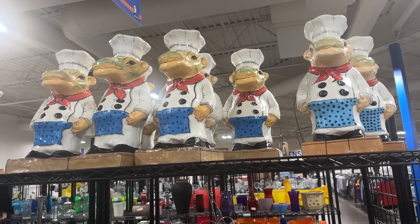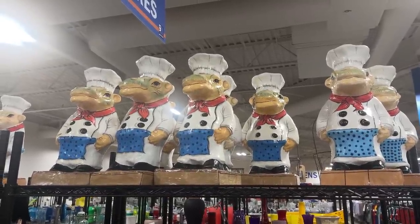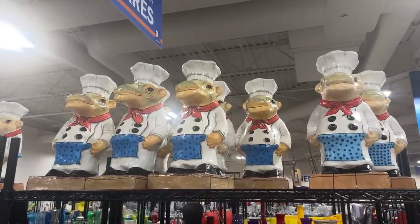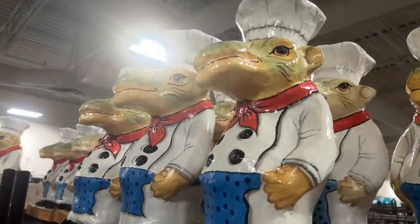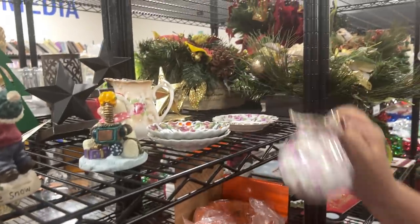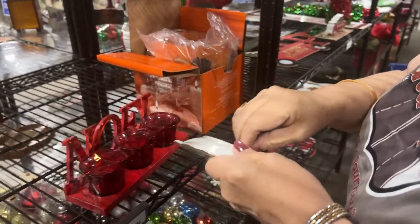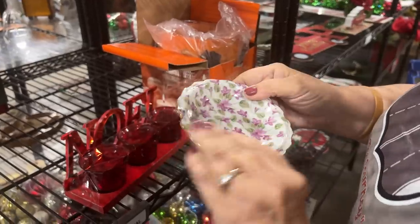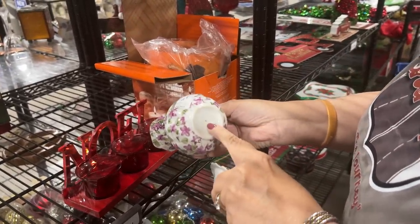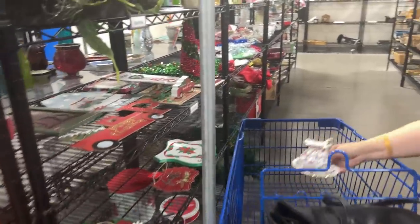Let's just take it in for a second and ponder what we're looking at. I think we're looking at a lot of cow chefs. Are those cows, hippos, or alligators? I thought they were alligators. What do you guys think — cow, hippo, or alligator? I'm going to go for either hippo or a cow. We have a little chintz piece. It says Japan. I think that's very pretty — it's a sweet little set. Let's get that. Our cart is starting to fill up a little bit.